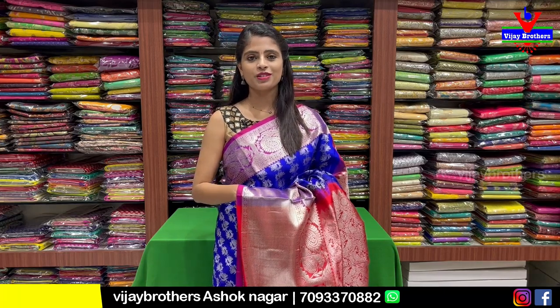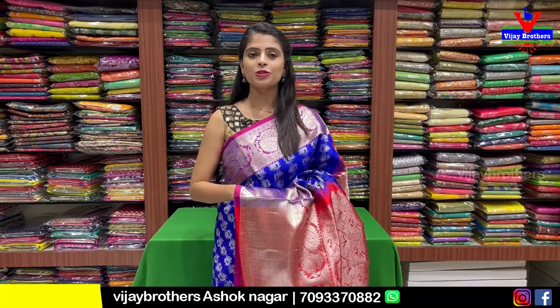Hello all, Namaste, welcome to Vijay Brothers. This is Monica. Today I am going to show you the way to the Ashok Nagar branch.